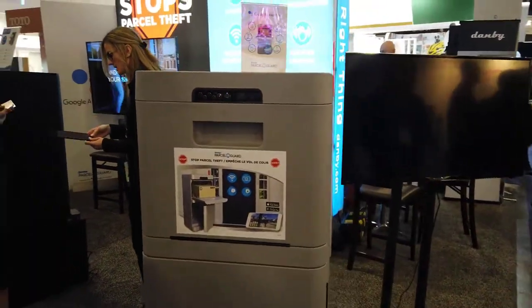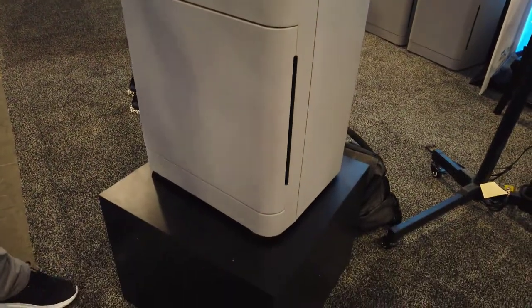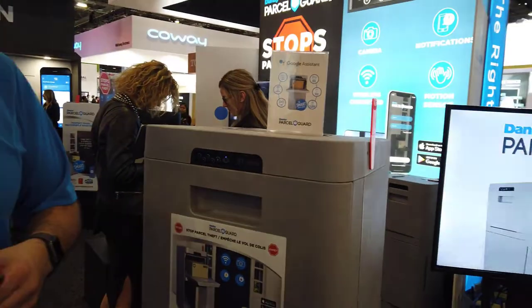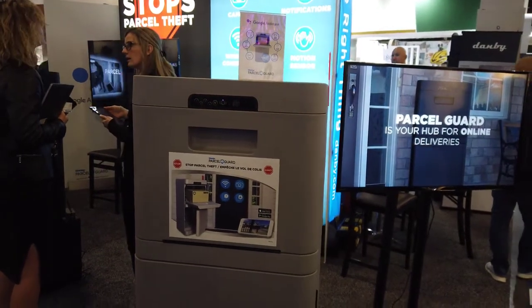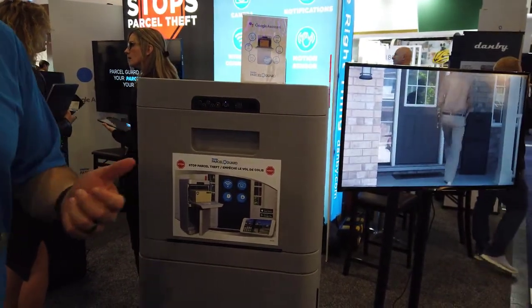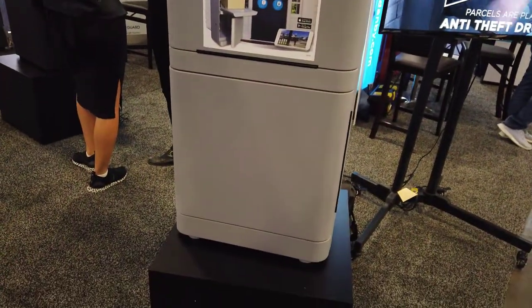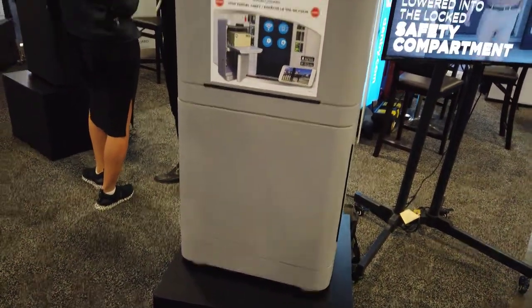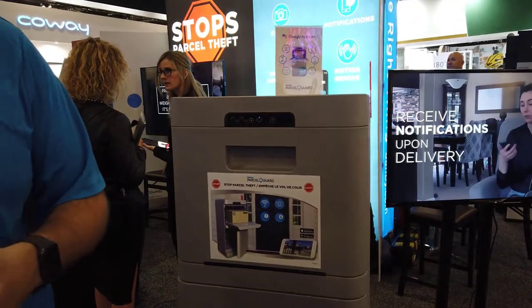These come in one size and a couple of colors — black, gray, and we'll be releasing beige soon. They're brand new to the market, just released at the end of October. They're listed on our website, danbyparcelguard.com, and also on Amazon, Wayfair, and homebepo.com.